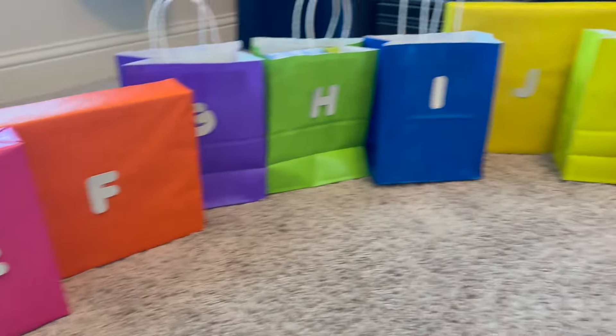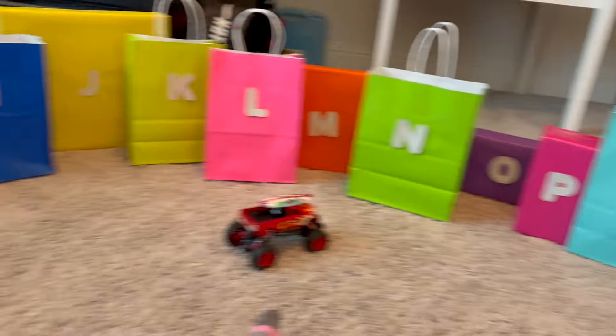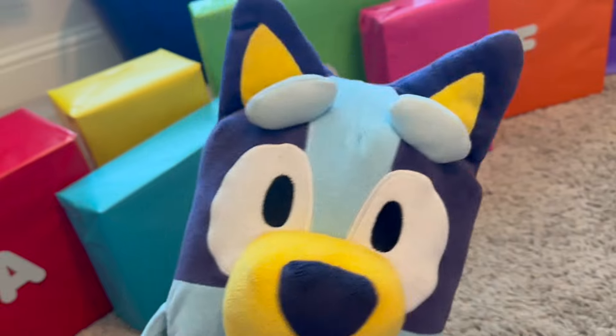Okay, here's our ABC letters, A to Z. And they're all colors of the rainbow. It's so beautiful. Now, can we go through them? Can we open them?